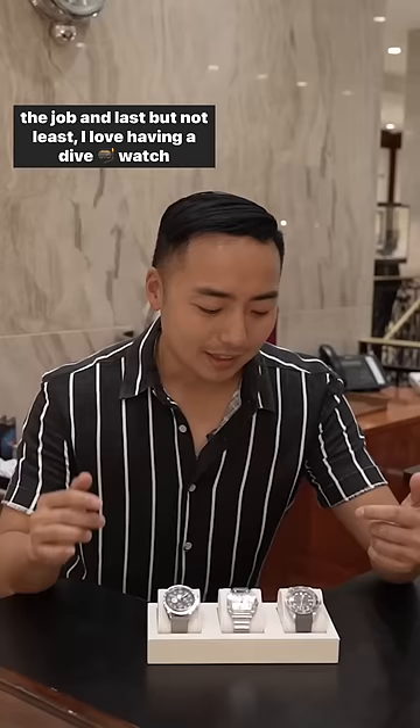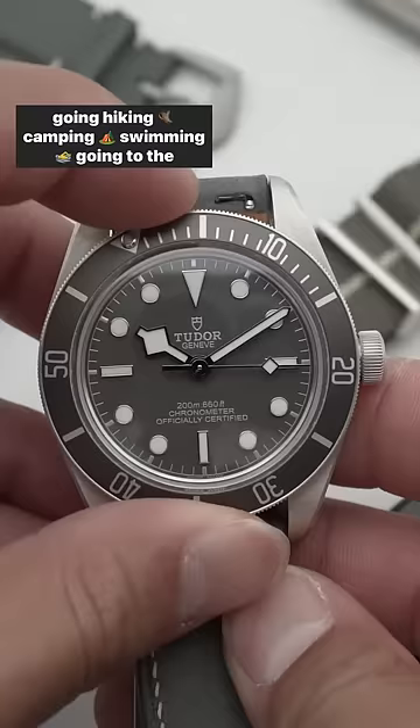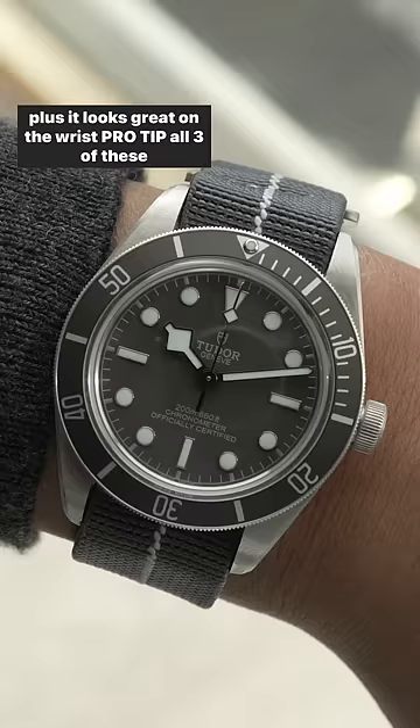Last but not least, I love having a dive watch in the collection, and for me that's the Tudor Black Bay 58. Whether I'm going hiking, camping, swimming, or going to the beach, this is the watch that's going to handle all of that — plus it looks great on the wrist.